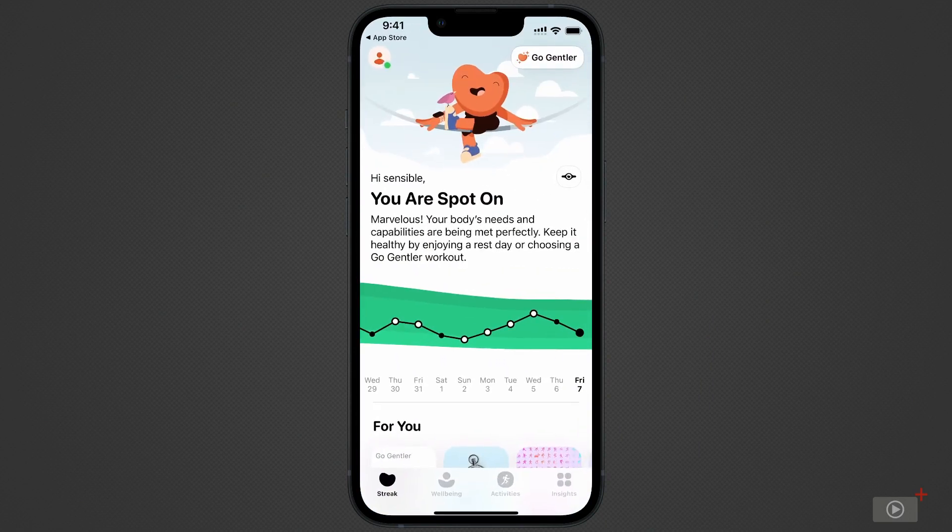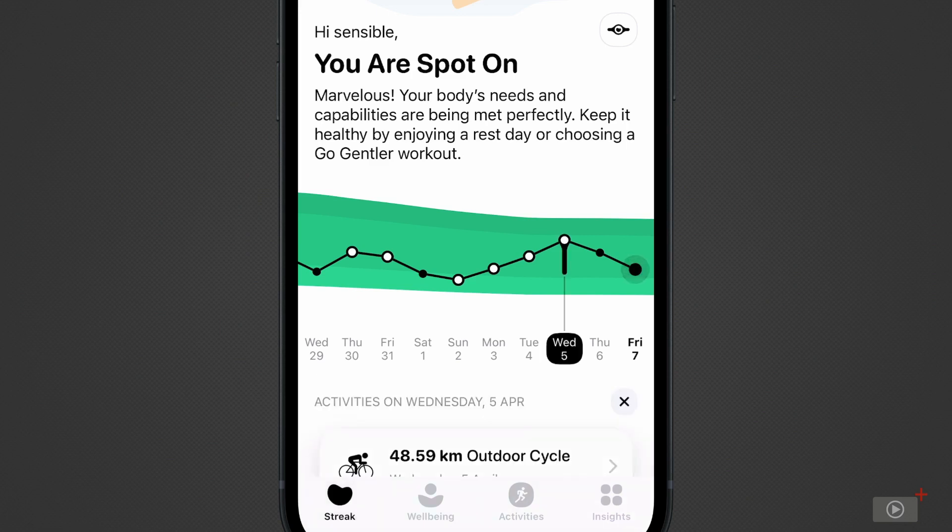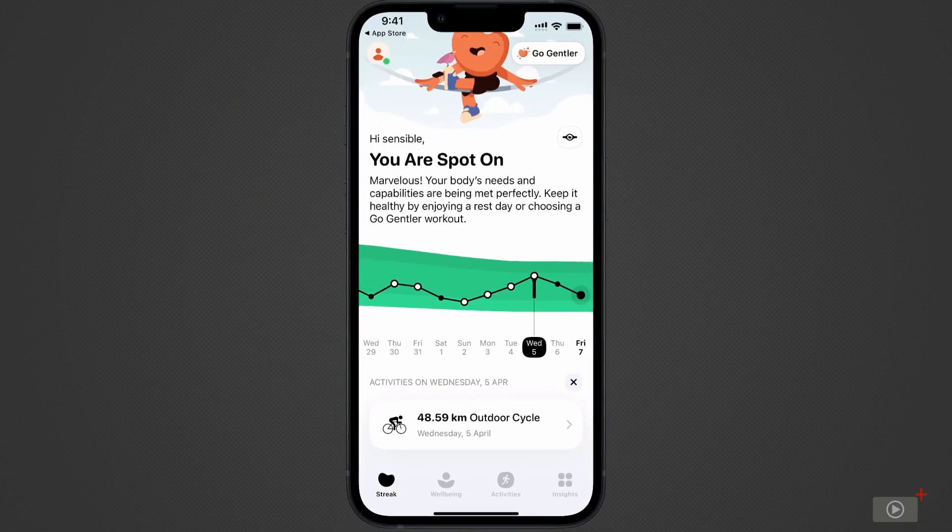After opening the app and granting permission to access health data, the homepage will populate and give you an overview of how your fitness is tracking. Look at this green line graph, where the white dots represent days where I've recorded an exercise with my Apple Watch, and black dots representing days where I've rested. Behind the dots, the background is broken up into three colours. If my dots are loitering around the centre shade of green, it means I'm maintaining my fitness level. Exercises in the upper shade indicate a workout beyond my normal fitness level, and the lower shade indicates a drop. Tap on any day to see workouts recorded, then select the workout to see more detailed information.